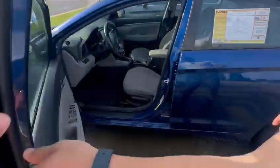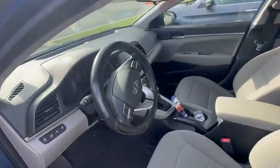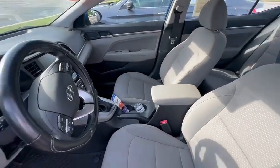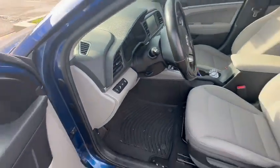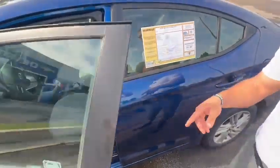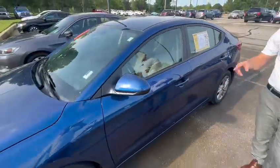Check out this beautiful interior too. It's got the leather mats. It's got the lane change assist. It's got the cruise control, backup camera, and Bluetooth connection.